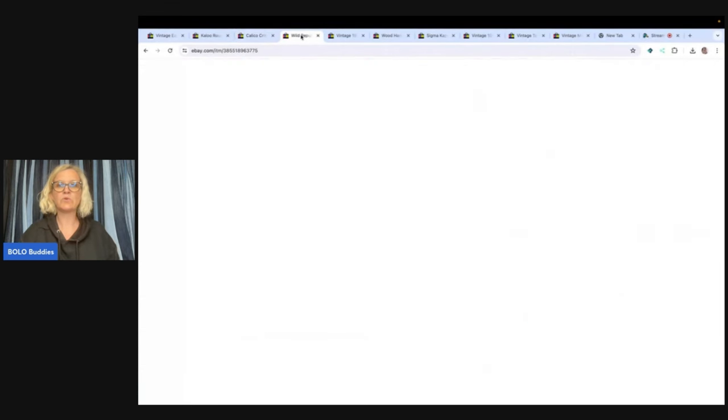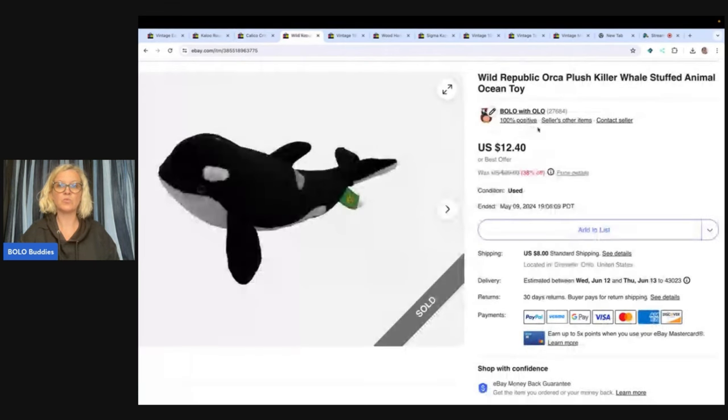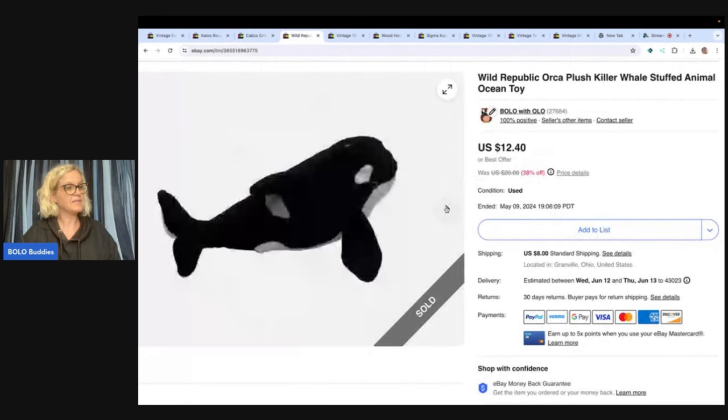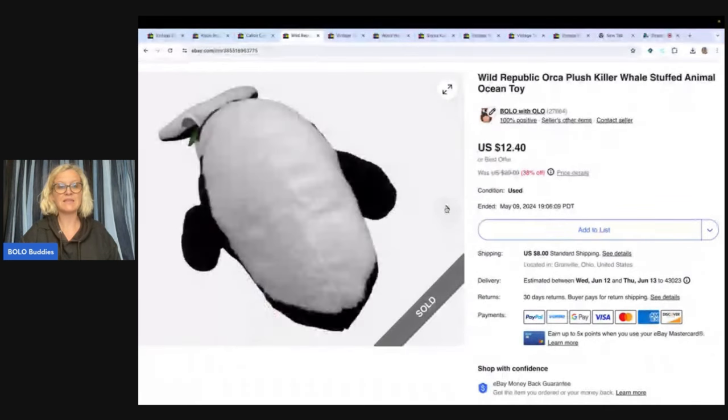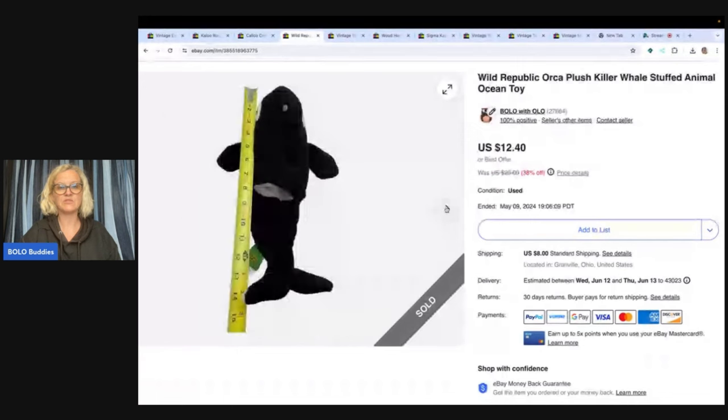The next item is this Wild Republic Orca Plush Killer Whale Stuffed Animal Ocean Toy — not very big, about 14 inches. I got this at the Goodwill bins and I ended up selling it for $12.40, and the buyer paid shipping.